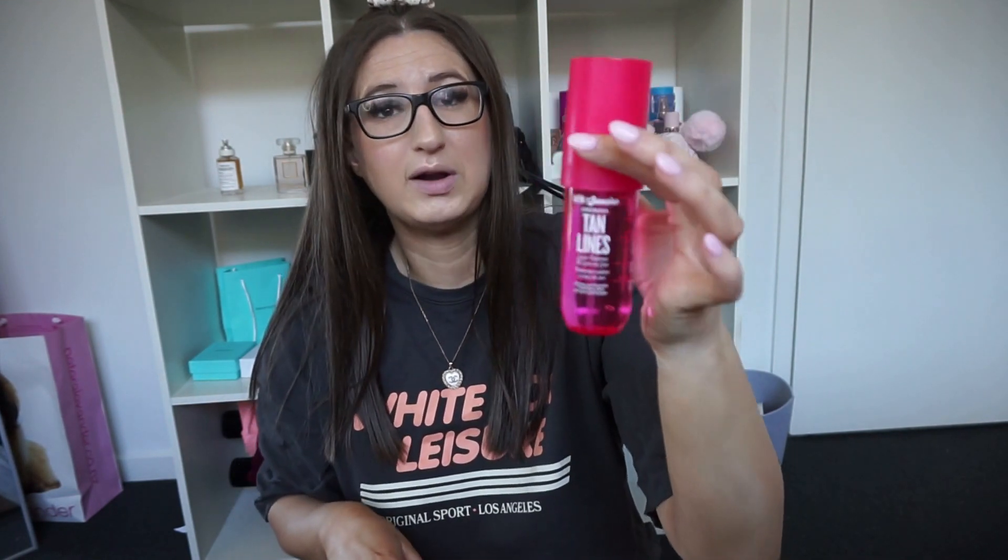I'm going to start with fragrances. My first ones are the Sol de Janeiro sprays — these two are my favorites in particular. This one was limited edition, it's the Tan Lines one. This literally smells like summer in a bottle and the packaging is gorgeous.